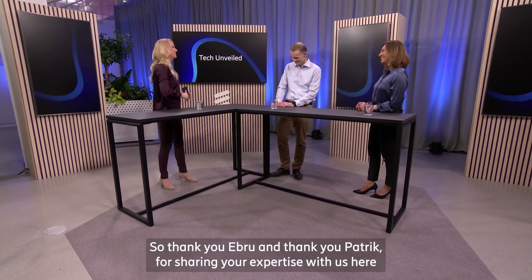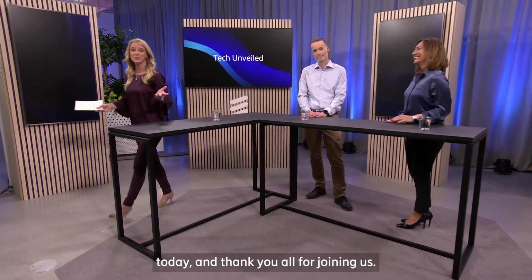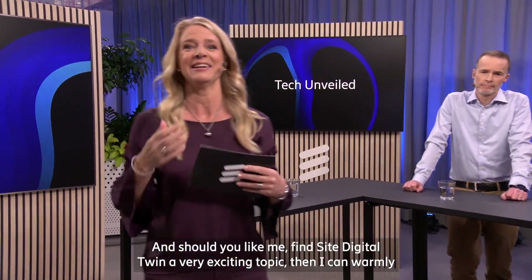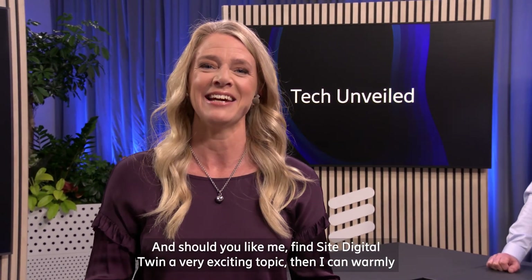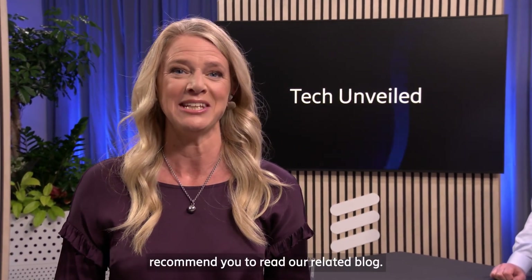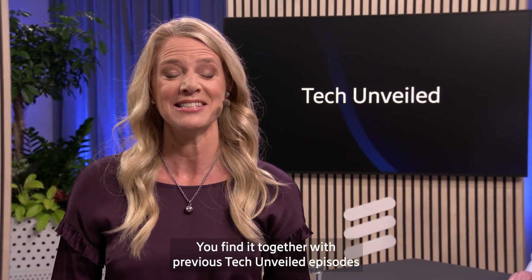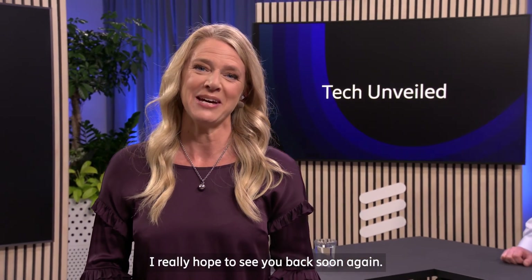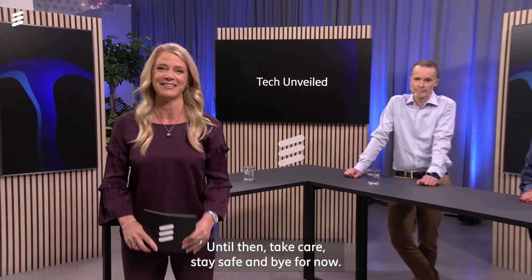Thank you Ebru and thank you Patrik for sharing your expertise with us today. And thank you all for joining us. Should you, like me, find Site Digital Twin a very exciting topic, I warmly recommend you to read our related blog. You'll find it together with previous Tech Unveiled episodes on ericsson.com/tech-unveiled. I really hope to see you back soon. Until then, take care, stay safe, and bye for now.